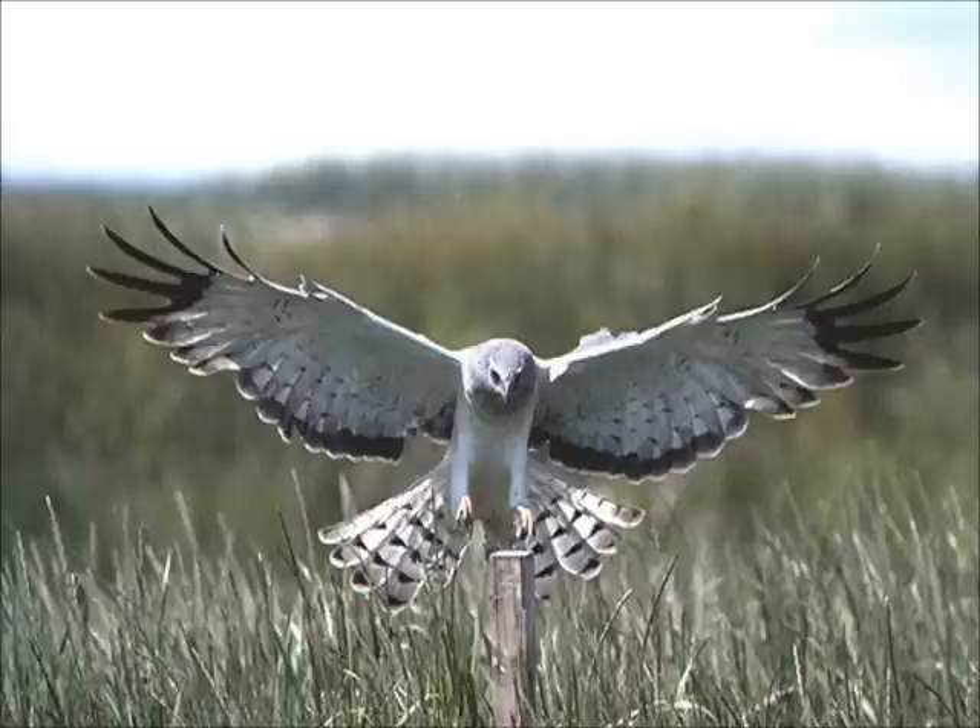This is the male Hen Harrier. He is a spectacular looking bird of prey with silver-blue upper parts, mostly white underneath and black tips to his wings. He has a wingspan of about 1 meter wide and weighs just 350 grams.